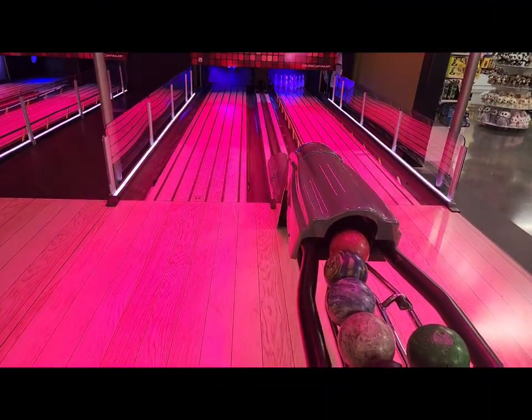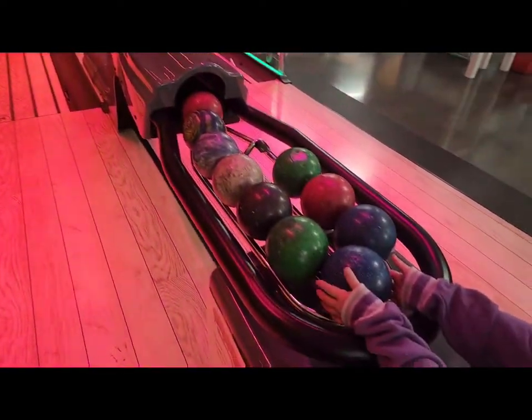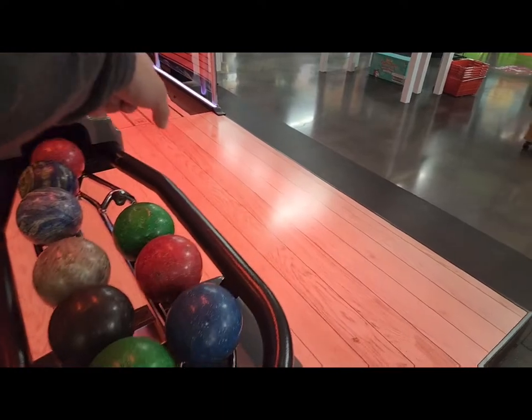Looks like we are going to be doing some mini bowling here. Go ahead and grab a ball and let's get started.